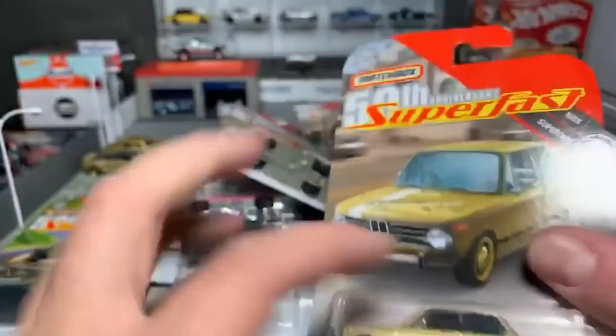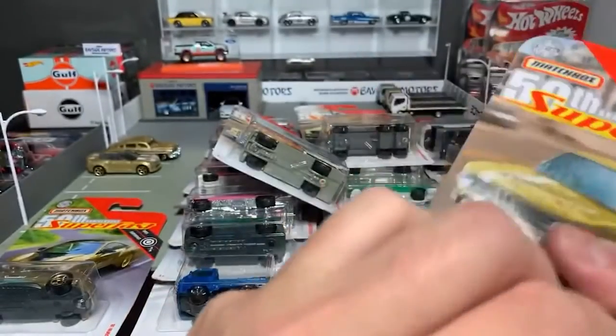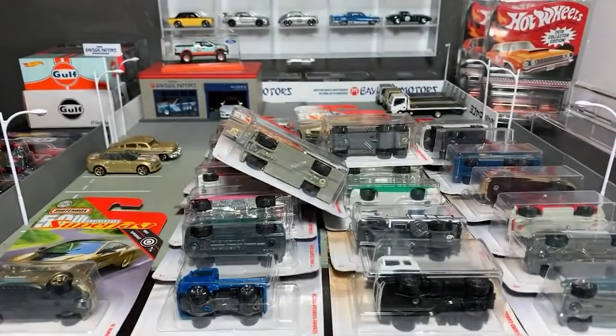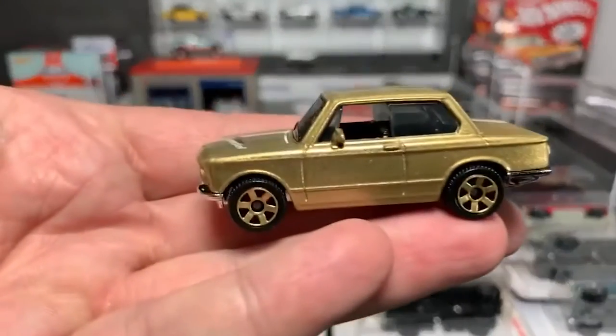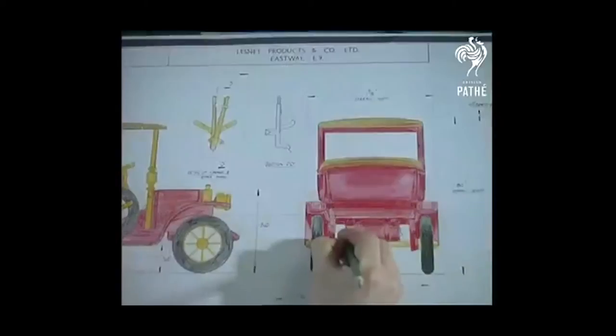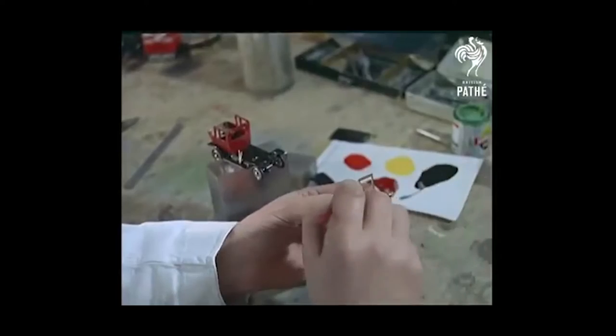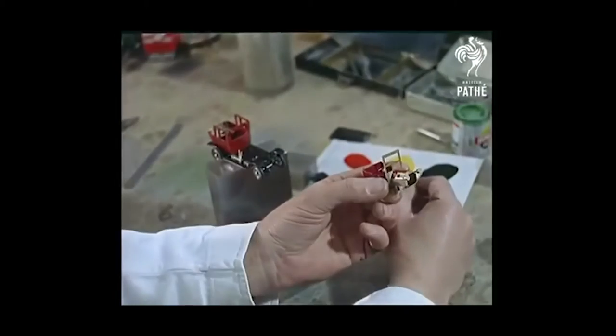As a kid, or even as an adult, there's always something so satisfying about ripping open the plastic casing away from a strip of cardboard. I'm talking about 1:64 scale cars from the likes of Hot Wheels and Matchbox of course. And despite being around for over 60 years, and are just as popular now as they were back in the day, toy manufacturers need to quickly adapt to changing trends and company needs.